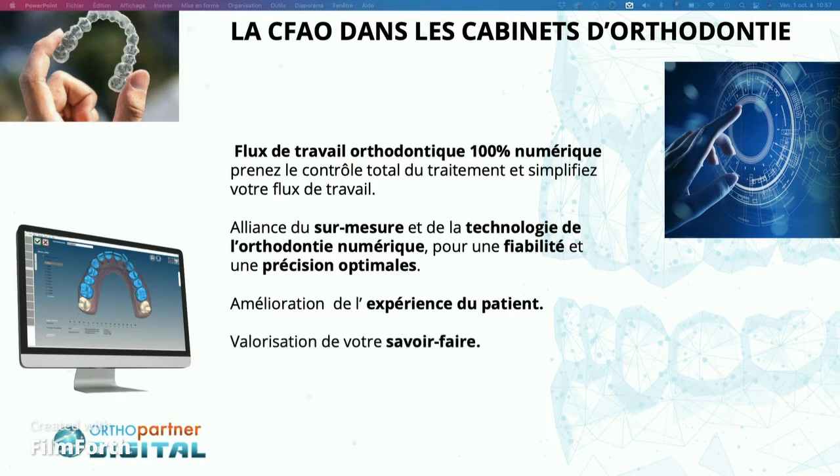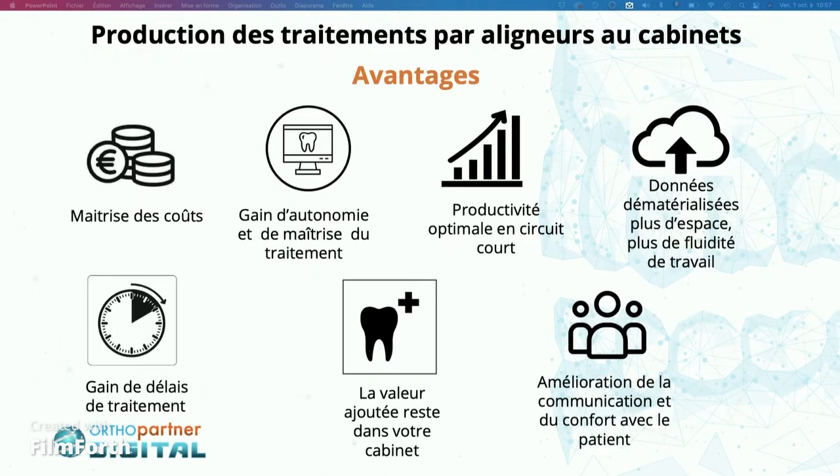Moving on to the main advantages: rapidity is a key advantage because you can really be independent from a technological viewpoint. Usually you have to wait a couple of weeks, validate the setup, then you receive the brackets, and it takes time. Sometimes you have to wait for the aligners, which slows down the process.